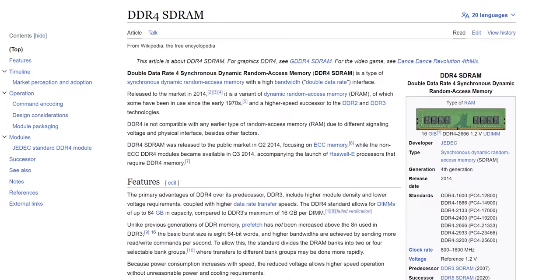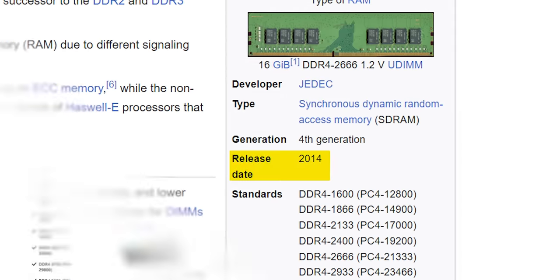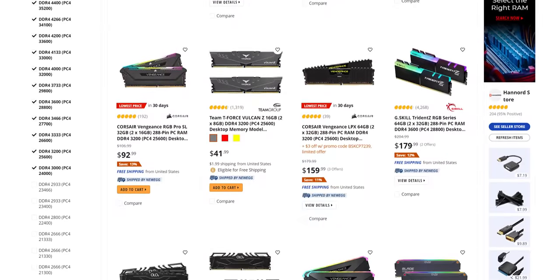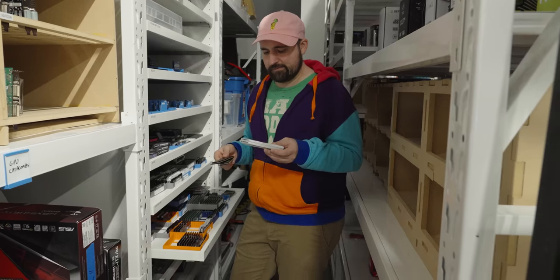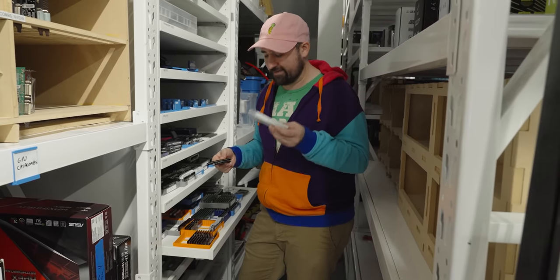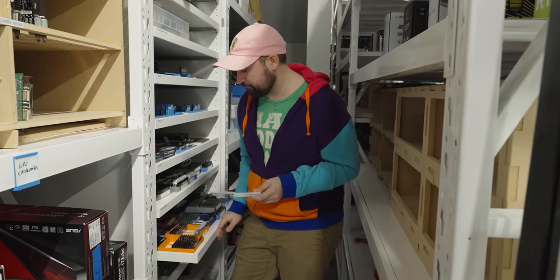Considering that DDR4 launched in 2014 and higher-speed kits took years to become the norm, it's still early days for this new generation. What is clear is that you don't want to buy something with significantly slower first-word latency if you can avoid it, particularly on the lower transfer speed modules. And there is no point buying faster than 6,000 or at most 6,400 speed memory for AMD, at least for this generation.